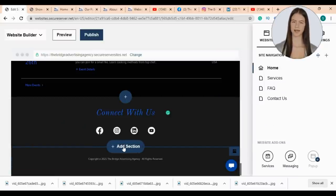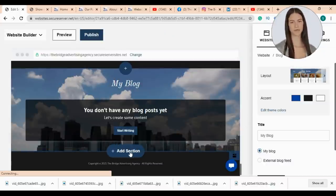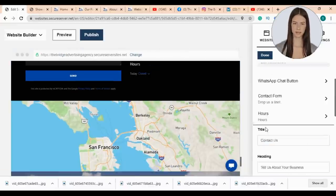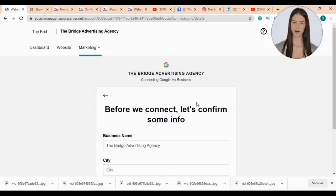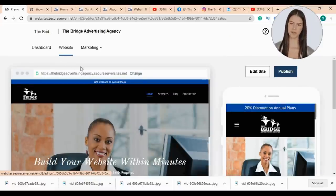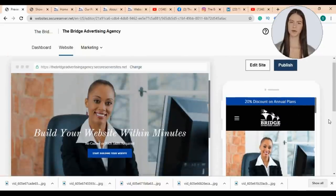Then I'll add a new section — this time I'll choose to add a blog section. I don't have any blog posts yet, so I'll leave it and add a new section. This time I'll choose a contact section and fill my info. You can list your business on Google from here, which will help rank your website higher in Google search engine. You can always preview your website to see how it looks on desktops and mobiles — the mobile view is on the right and the desktop view on the left.